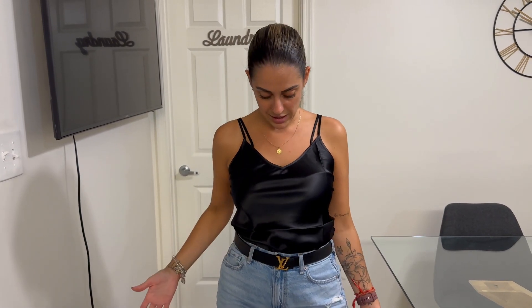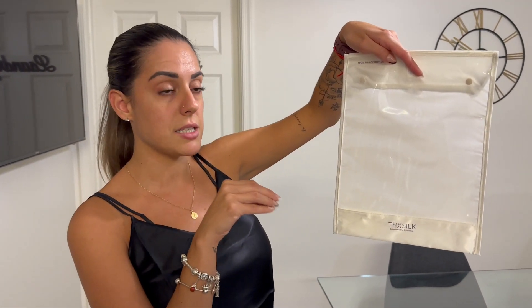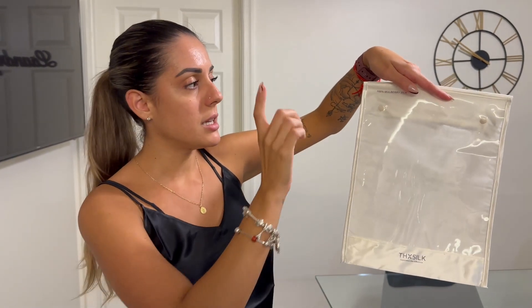So if you were wondering how the silk camisole top actually looks, this is how it looks. I chose size small in the black color — I really like it, it's very beautiful. This brand is in the top 10 silk brands and it is amazing.